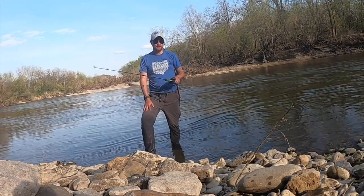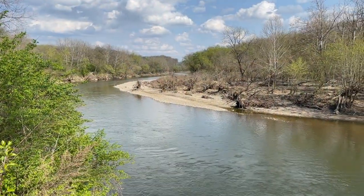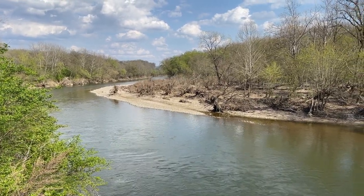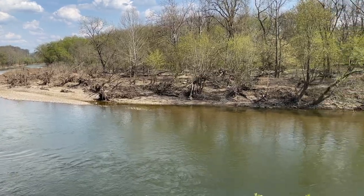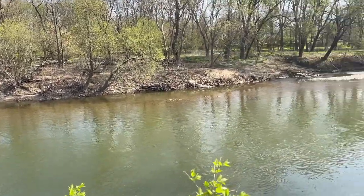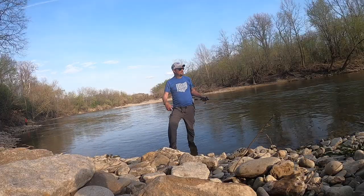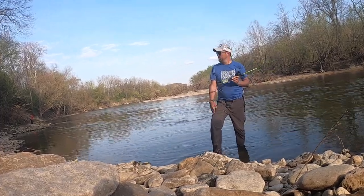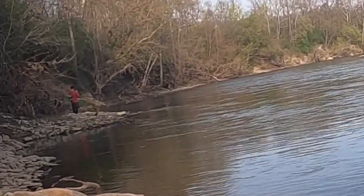Hey, welcome back to Cincy Fish Dudes. It's just a nice weekday night, the sun is setting, and we're down here at the Little Miami River just doing a little species assessment to see what we can catch tonight. No big deal — throwing out the crappie heads, paddle tails, chatterbaits, grubs, and Neil's already on the crappie. We'll see that in just a second.